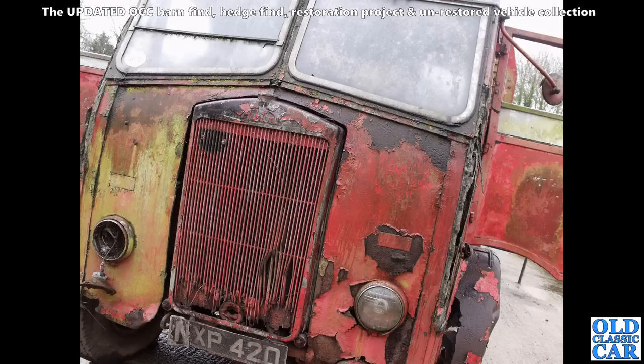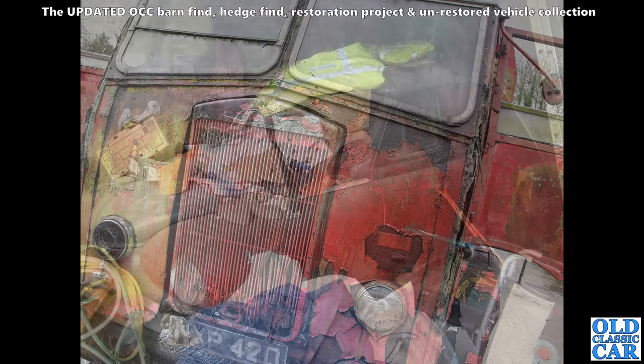Down at Malvern in 2010 we went to an auction of classic commercial vehicles, and amongst them was this very crusty-looking old Albion. Plenty of rust, obviously needed a new cab making for it I would have thought. But did it ever happen? Did NXP420 ever get restored?